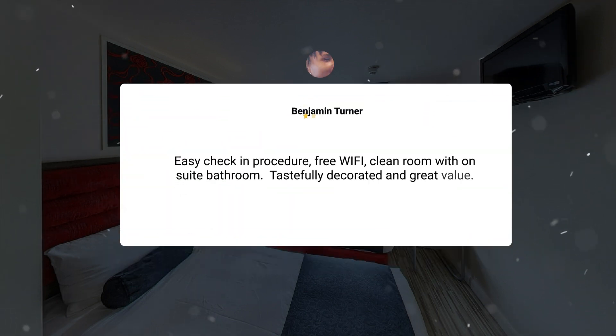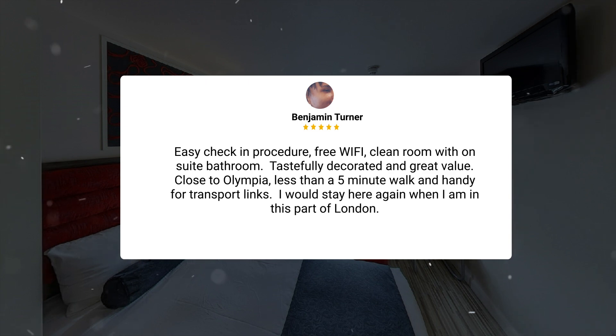Easy check-in procedure, free Wi-Fi, clean room with ensuite bathroom. Tastefully decorated and great value. Close to Olympia, less than a 5-minute walk, and handy for transport links. I would stay here again when I am in this part of London.